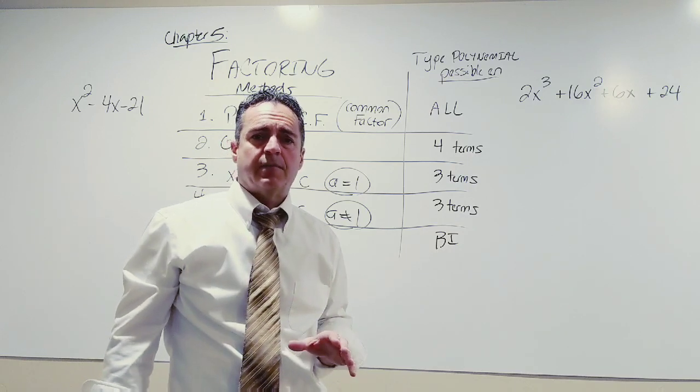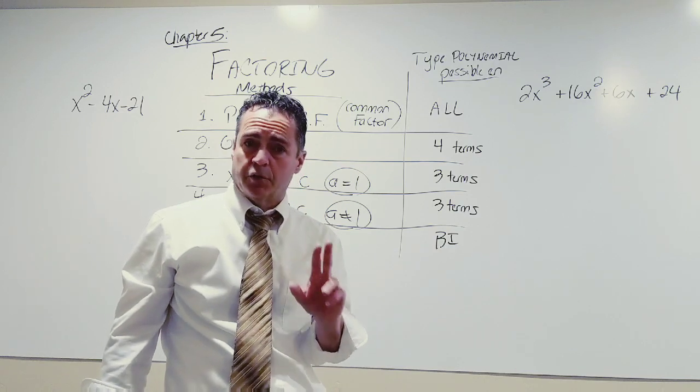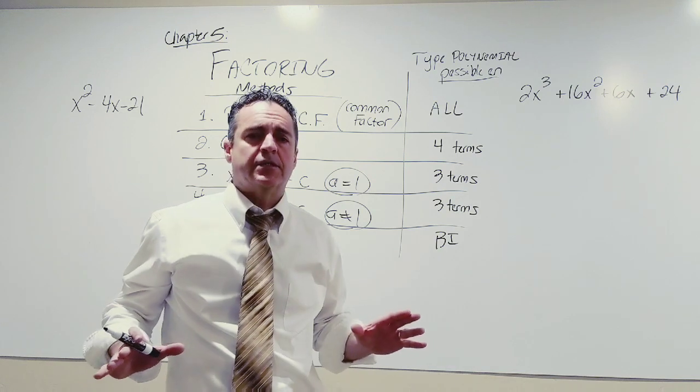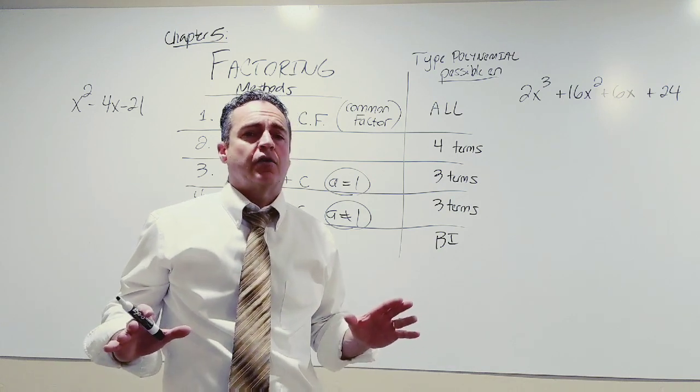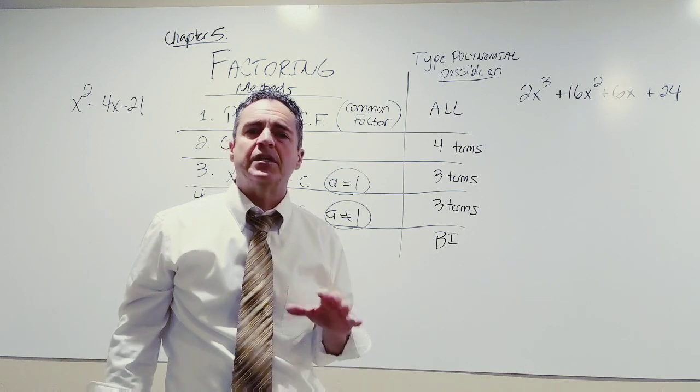A few bits of advice about this chapter. Number one: do your homework. Number two: don't get behind. Stay on top of all of your commitments so that you're not procrastinating and not trying to play catch up. This is a chapter that will eat you alive if you do that.